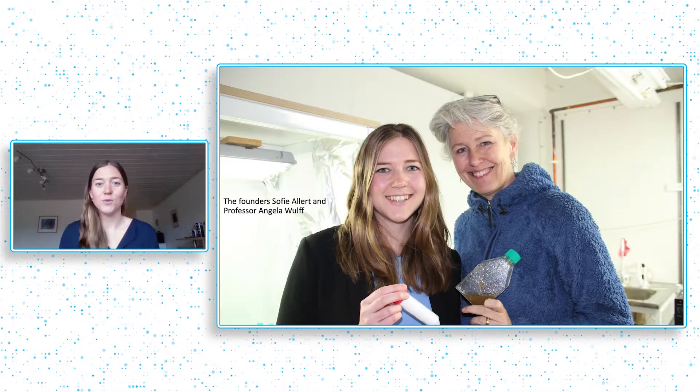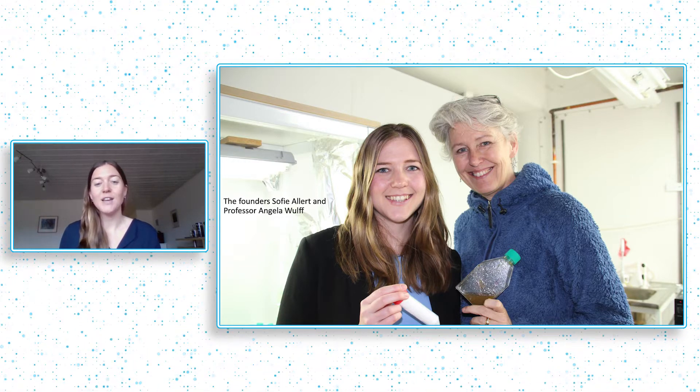Can you imagine a material that can help solve all of these problems? I and my co-founder Angela Wolf started Swedish Algae Factory to prove that it's possible to create impossible materials in a climate-positive but also profitable way.